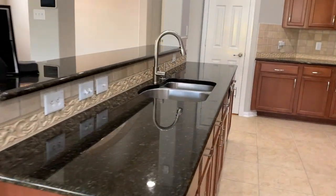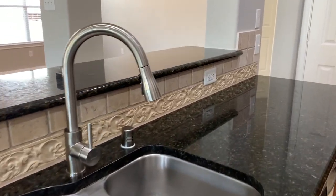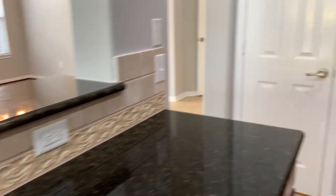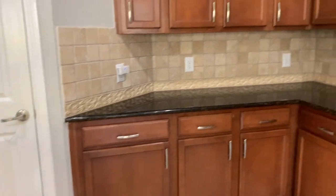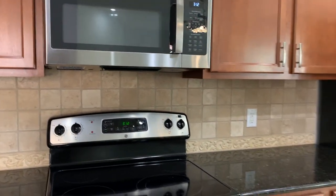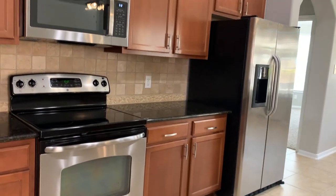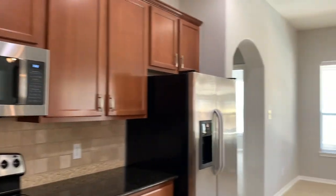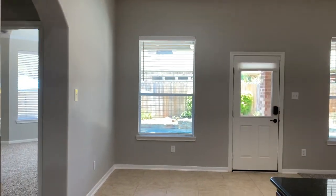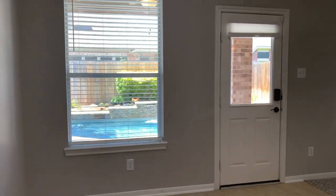Let's now move into the spacious kitchen, which features granite countertops, a spacious pantry, and stainless steel appliances. The kitchen also has a breakfast room where you will be drinking your coffee in the mornings while enjoying the view of the backyard.